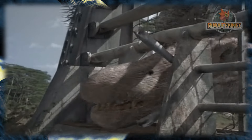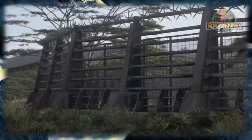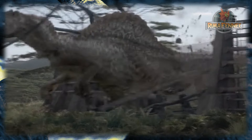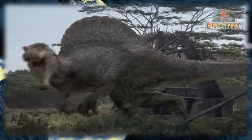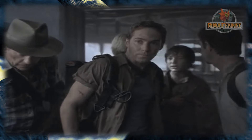Los dos evadieron al Spinosaurus arrastrándose a través de un hueco en la cerca, pero cuando el Spinosaurus parecía haberse rendido a sus presas, cargó a través de la cerca rompiéndola y llegó al otro lado. El grupo inmediatamente se apresuró a entrar al edificio. Paul y el Dr. Grant cerraron las puertas de acero del observatorio, lo que detuvo el ataque del Spinosaurus, que pronto regresó a la jungla.